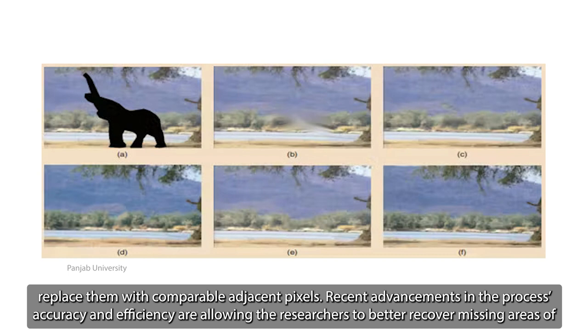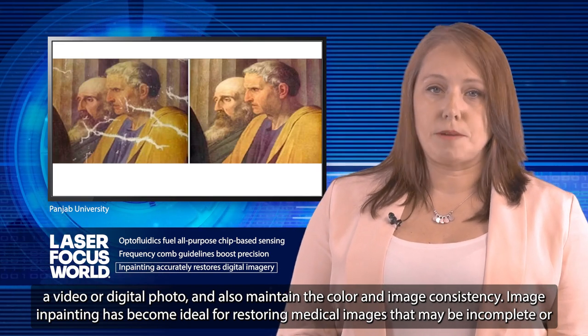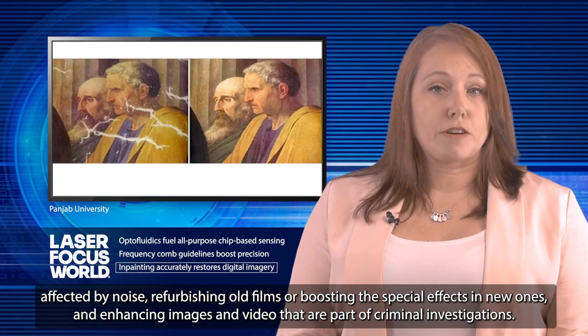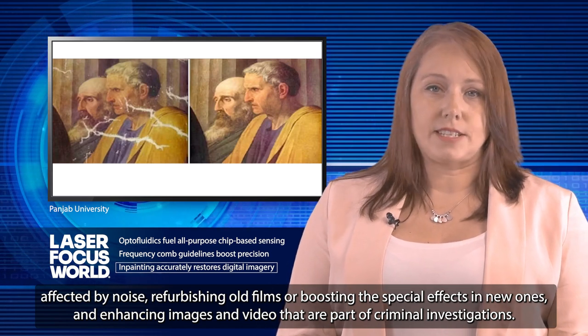Recent advancements in the process's accuracy and efficiency are allowing the researchers to better recover missing areas of a video or digital photo, and also maintain the color and image consistency. Image inpainting has become ideal for restoring medical images that may be incomplete or affected by noise, refurbishing old films or boosting the special effects in new ones, and enhancing imagery that's part of criminal investigations.